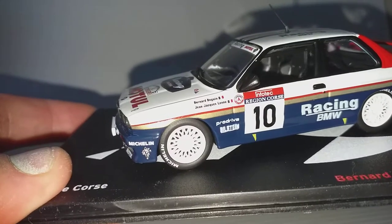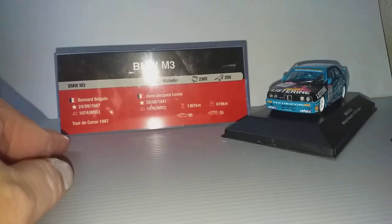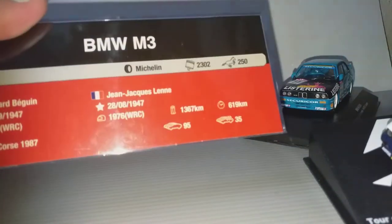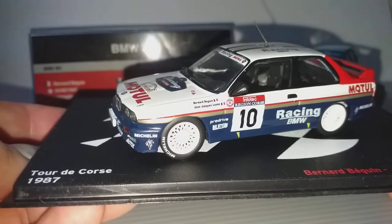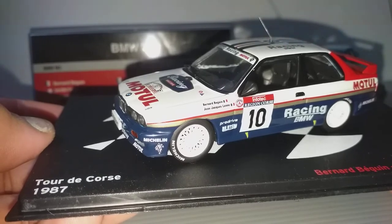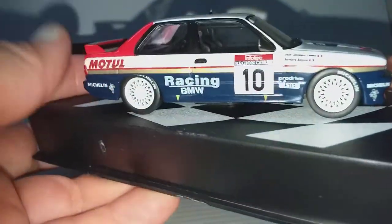Next is the rally car. We have the driver's name here with details on the car, but I do not know any of them because in the rally world BMW is not quite successful — you can't beat Mitsubishi and Subaru.